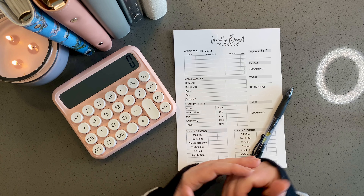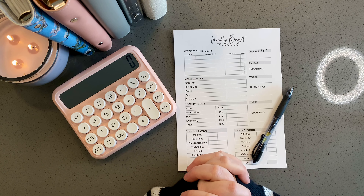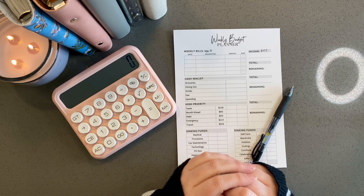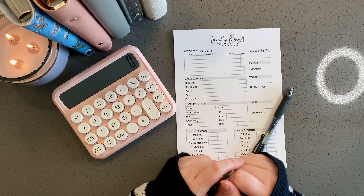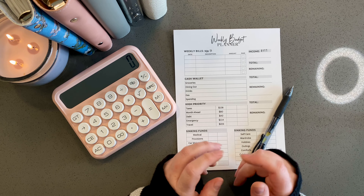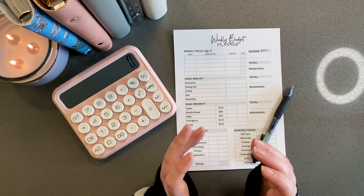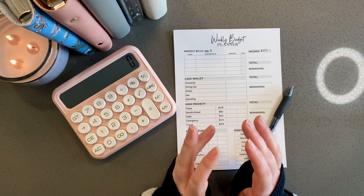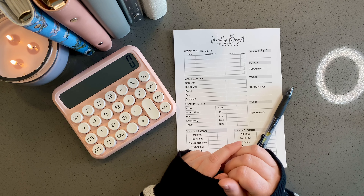Hi there, welcome back to The Nomadic Budgeter. My name is Christine and on this channel we use zero-based budgeting as well as cash envelopes to fund some pretty big adventures on a variable income. I am a seasonal worker which means I work seven to eight months out of the year and I save for my spending and living expenses, bills for that time bridging the gap between my work contracts.